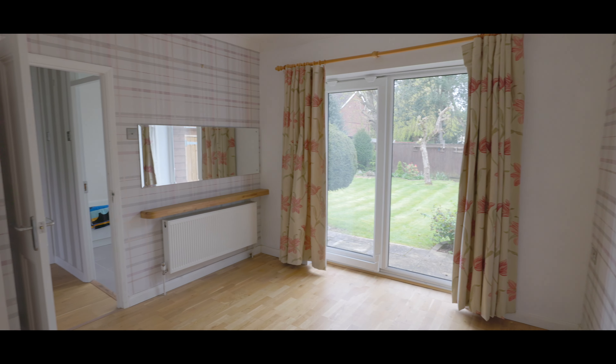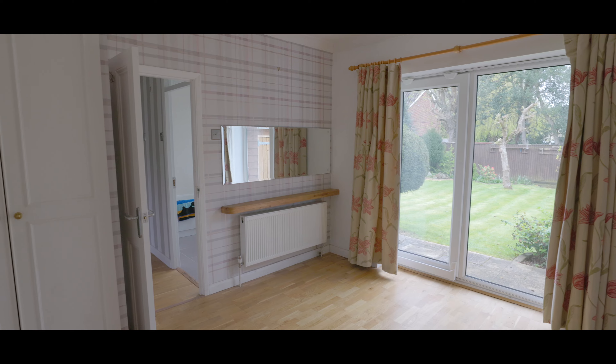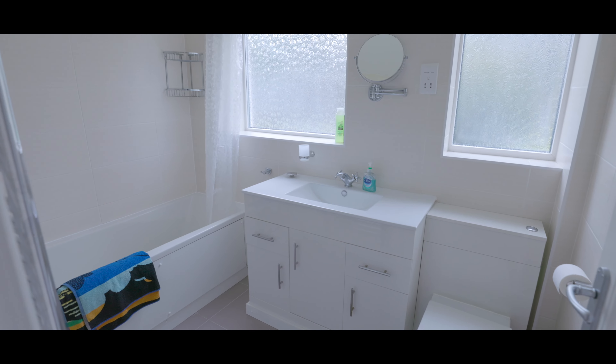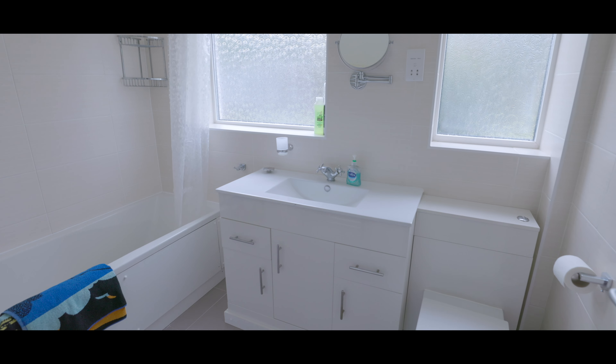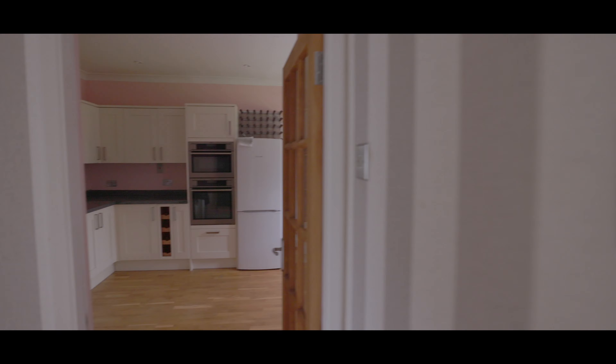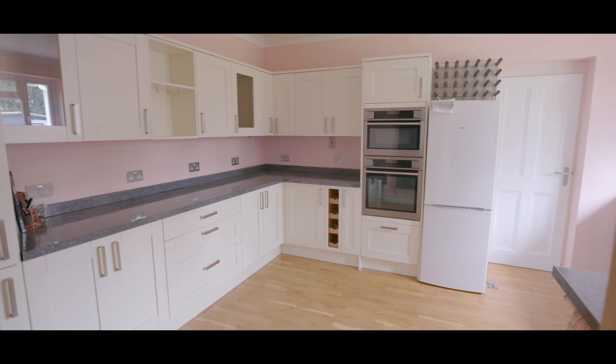Next, another double bedroom with fitted storage, sliding patio doors onto the rear garden, and with plenty of space for a king-size bed. The fully tiled bathroom features a low-level WC, heated towel rail, bath with shower attachment, hand wash basin with mixer tap and vanity unit, and windows to the rear aspect.